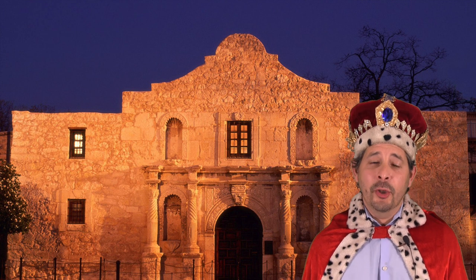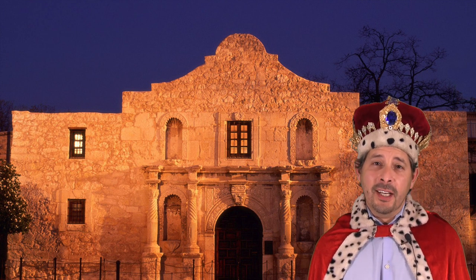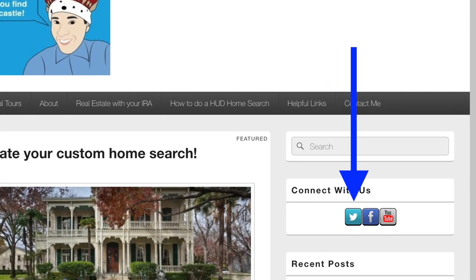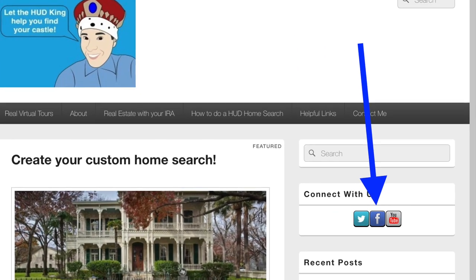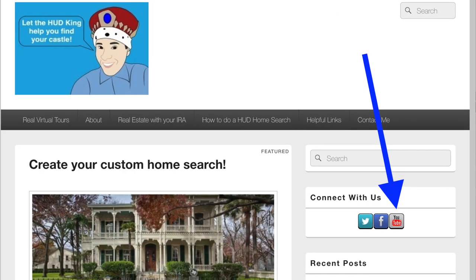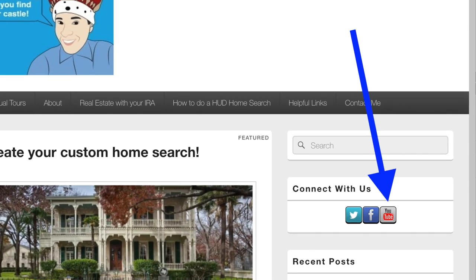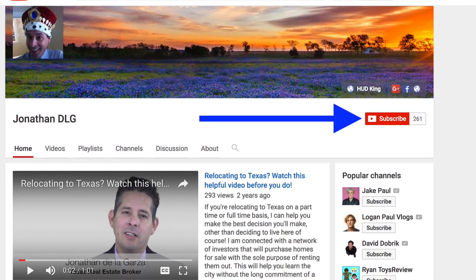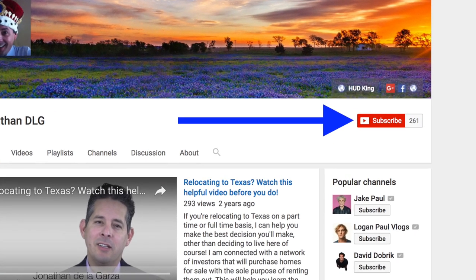Hi and welcome to Hudking.com, your source for real virtual tours in HUD homes in and around the San Antonio area. If you're watching this on Hudking.com, click on the bird to follow us on Twitter, click on the F to follow us on Facebook, or click on the YouTube link to be taken to our YouTube page. While you're at our YouTube page, if you click the subscribe button, you'll be instantly notified of new uploaded videos.